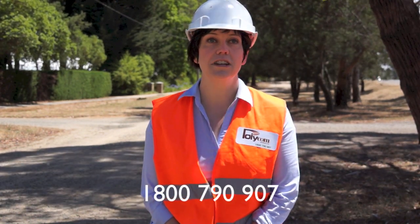We can show you how you can improve your triple bottom line. Repair, maintain and construct. 1800 790 907.